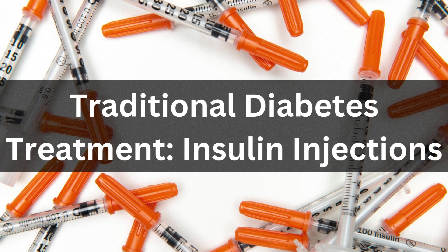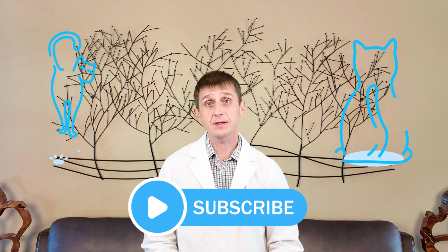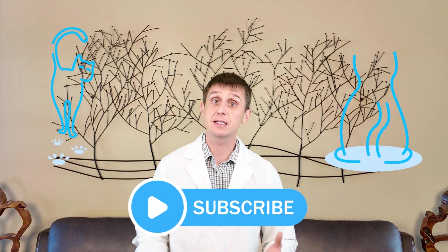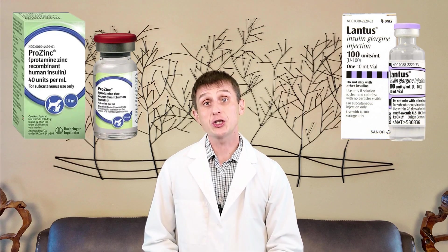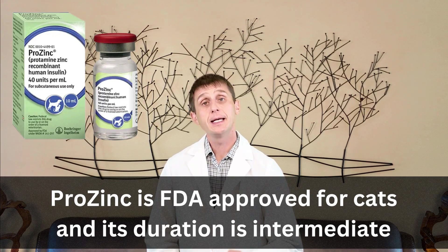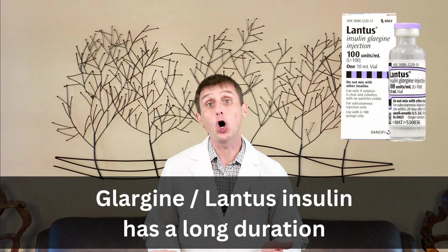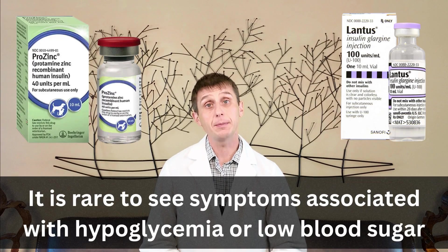Traditional feline diabetes treatment has been with insulin. When I first began my career, I used a lot of human insulins. In my experience, these cats were difficult to manage and these insulins didn't offer great long-term control. I'd often see hypoglycemic events where the blood sugar drops to a dangerously low level, often resulting in lethargy, tremors, seizures, and sometimes death. Then came recombinant DNA insulins like Prozinc, which is an FDA-approved insulin for use in cats, and Glargine or Lantus, and these insulins really changed the game. I usually start with Prozinc insulin — it's FDA-approved for use in cats and it's a middle-of-the-road insulin. If that insulin doesn't work or I need a longer-acting insulin, that's when I reach for Glargine or Lantus. These are generally the only two insulins I use anymore, and I generally don't see symptoms relating to having a low blood sugar that were somewhat common with the other insulins.